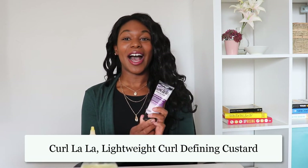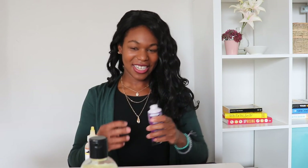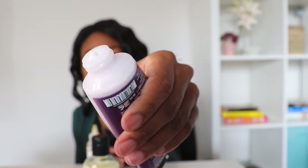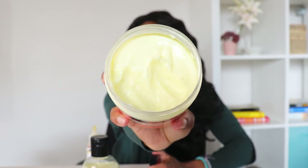Then I followed up with the Curl La La Defining Curl Custard — this is what that one looks like. It was pretty nice. It comes in a bigger bottle but I was scared to buy it in case I didn't like it. This one smells so good — really, really nice. Let me show you the texture — just putting a little bit out so you can see. That's what that looks like. And I'll show you what the intensive mask looks like on the inside too — it's pretty thick.